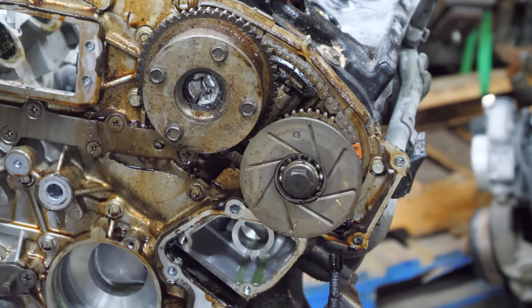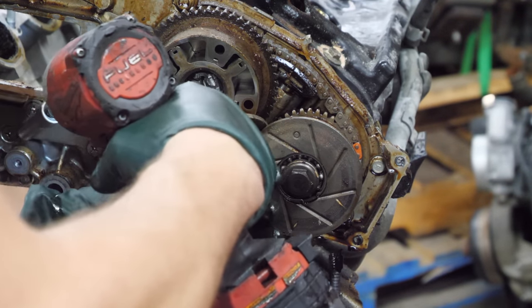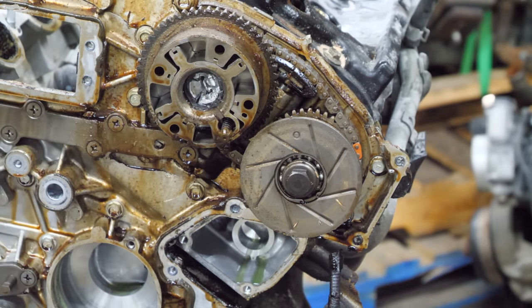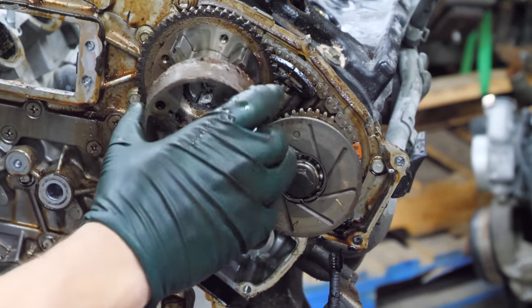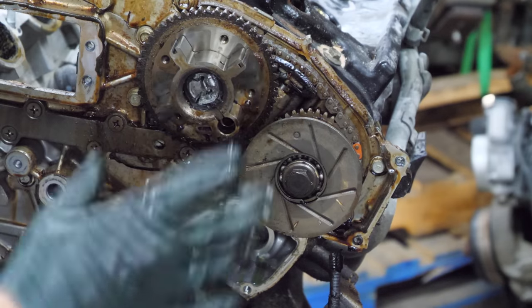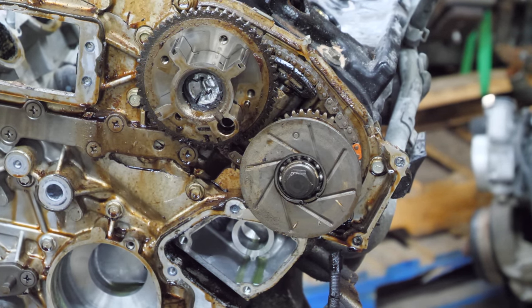We can pull the rest of the timing cover apart — probably not a wise idea, so let's do it. There's some of the variable valve timing cam gear. The vanes came out except for one. I really need to get the guts of that out — or not. I think we could just start tearing the valve covers off and pull the cams. I think this will just sort itself out. We're going to start on the right or passenger side.